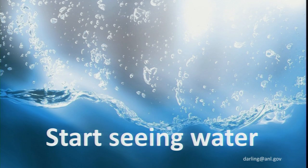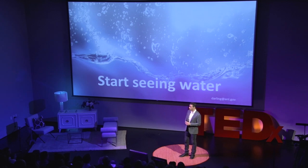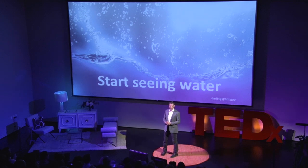So, I mentioned at the beginning that water is invisible. What I'd encourage all of you to do is to start seeing water — see it in the food that you eat, see it in the things on you and around you. And if we can all start doing that, we can start more sustainably using the most important material on Earth. Thank you.